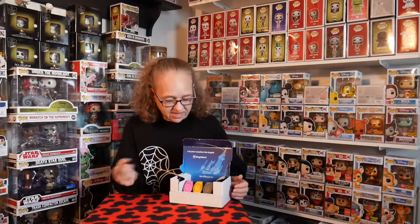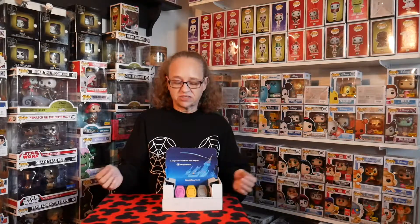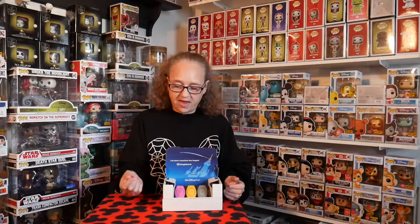That includes Seven Dwarfs Mine Train and maybe even some of the new rides at Toy Story Land, which we won't be able to do this time but next time we'll make sure we do that. The three of us got our MagicBands — mine is pink, my husband's is yellow, and our son's is gray. Every time we try to get a different color so we don't double up on a color we might have from the past.